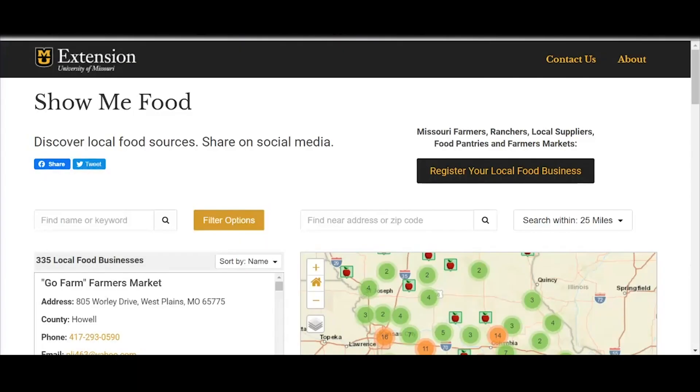Hey everyone. This is Lauren Fahlmeyer with University of Missouri Extension. I am the Missouri Farmed Institution Project Coordinator, but also work with farmers, ranchers, local food businesses, schools, and other institutions across the state to help them find new and different markets for their product, whether it's direct to consumer or into the larger institutional market.